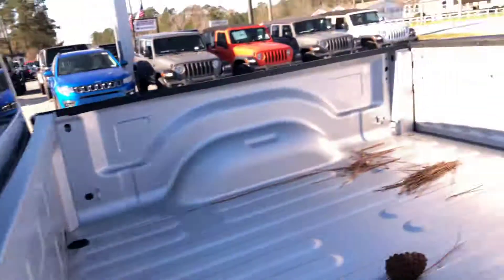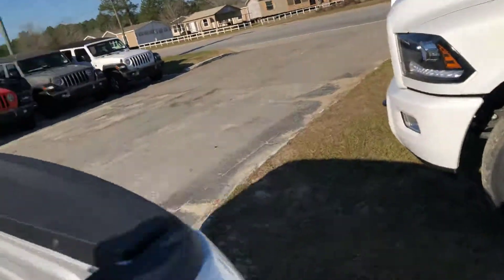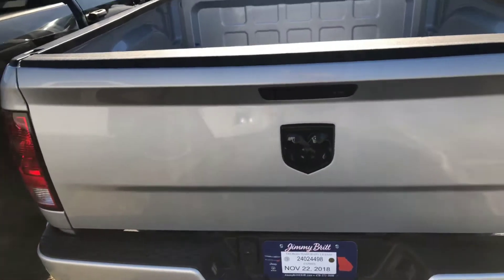In the back, you're going to have more than enough room to hold your friends and family. You're going to have a bed to hold anything you need. Come around to the back here — you are going to have that backup camera attached to it.